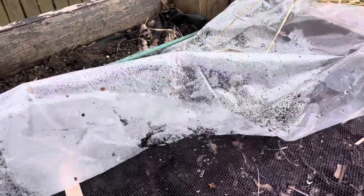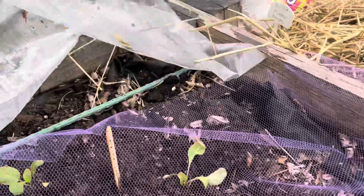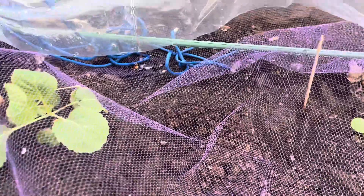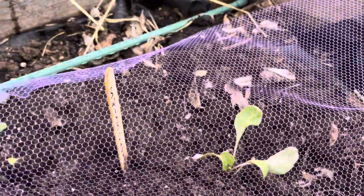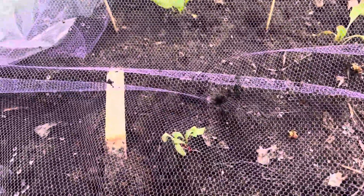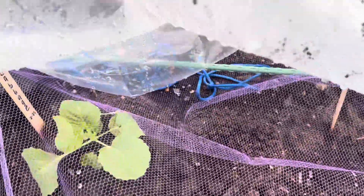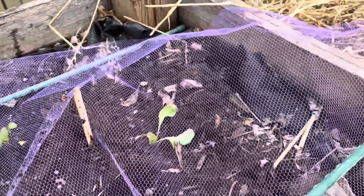Not too bad at all! The swiss chard was kind of leggy from the beginning but it's all surviving pretty good. Even the little weak links — look at that cabbage! Let me cover this back up. Nothing stressed.